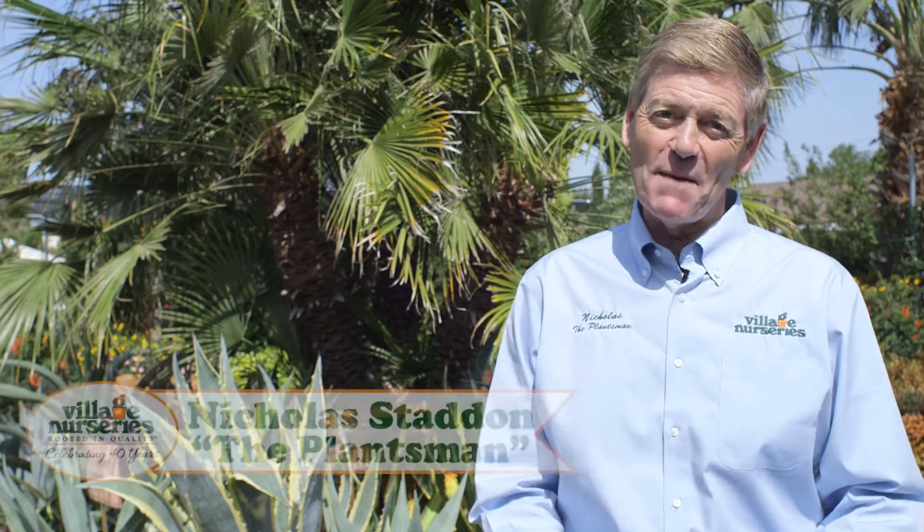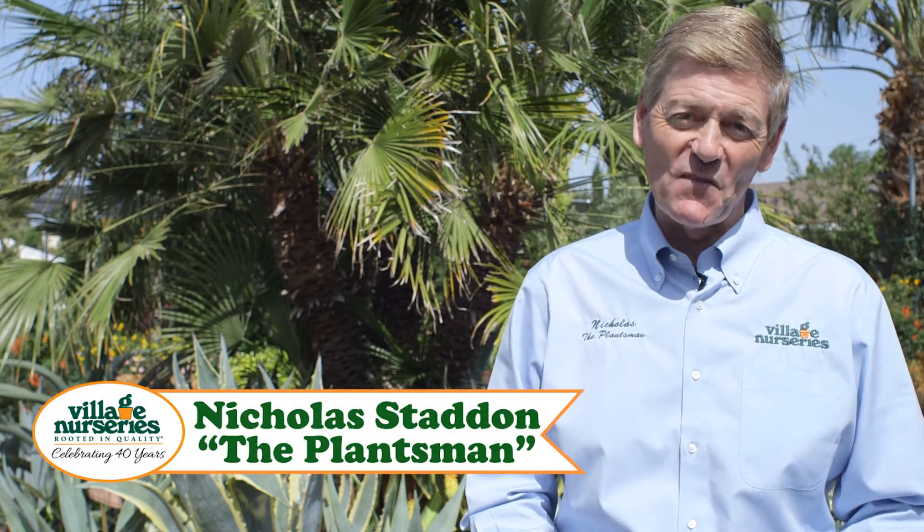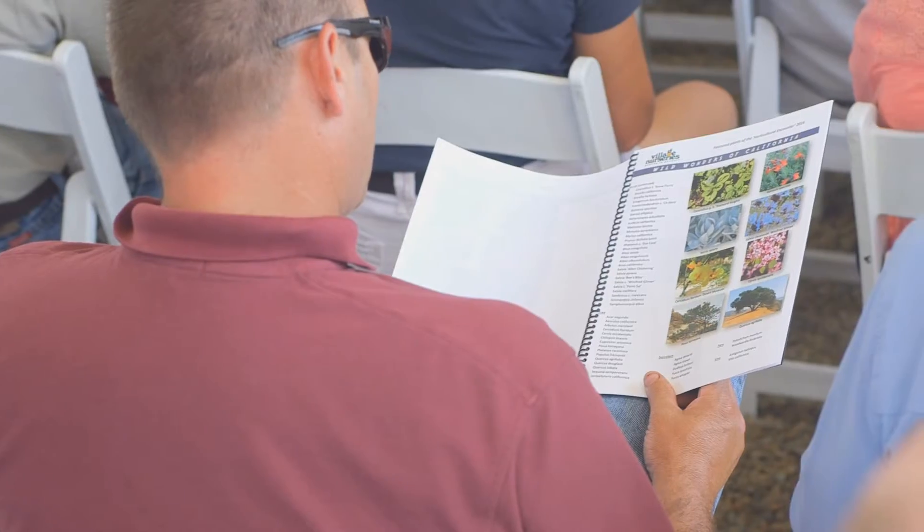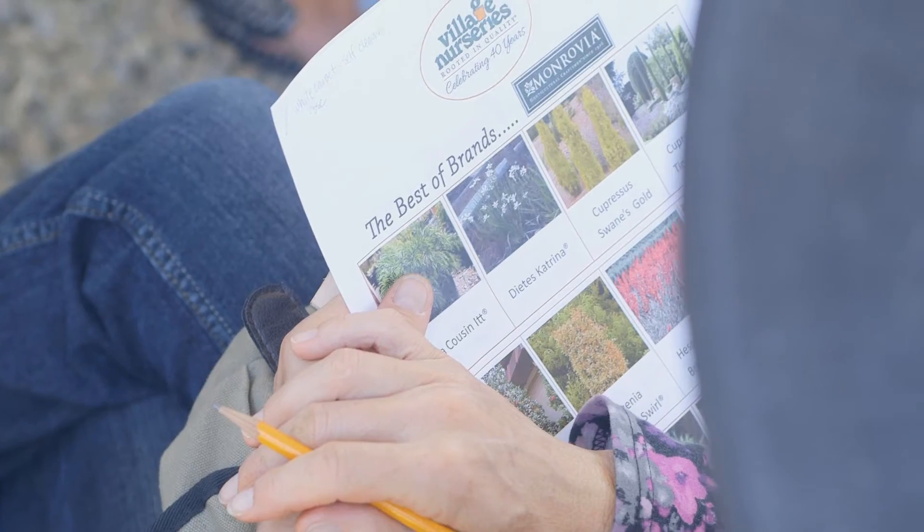Welcome back to our video series, Save Water, Stay Green. My name is Nicholas Stadden. I'm the plantsman for Village Nurseries. Today we're at Succulent Safari, which is part of our horticultural encounter, where we give you — the landscape architect and designer — solutions for those difficult situations.